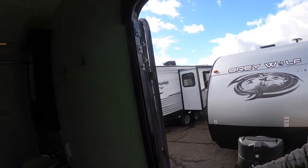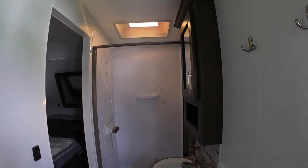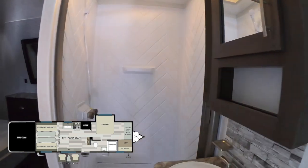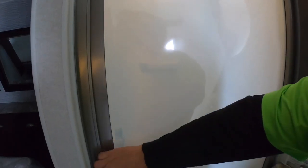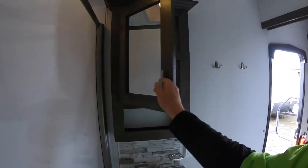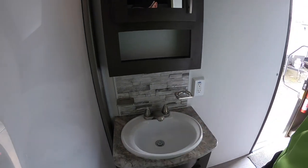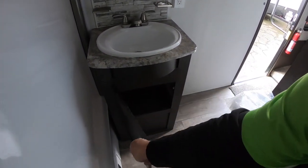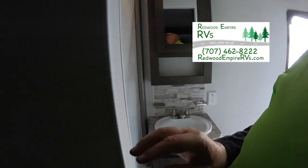We've made it inside — let's take a look. Right inside the door you have your bathroom. There's a nice tall shower, a lavatory, a cool screen-style door, and a medicine cabinet with a little extra shelf for your toothbrushes. There's cabinet space and a foot flush toilet, accessible both from the front door and from the room.